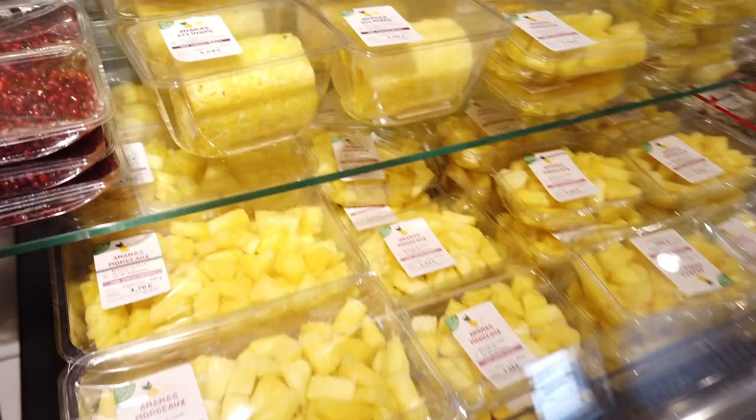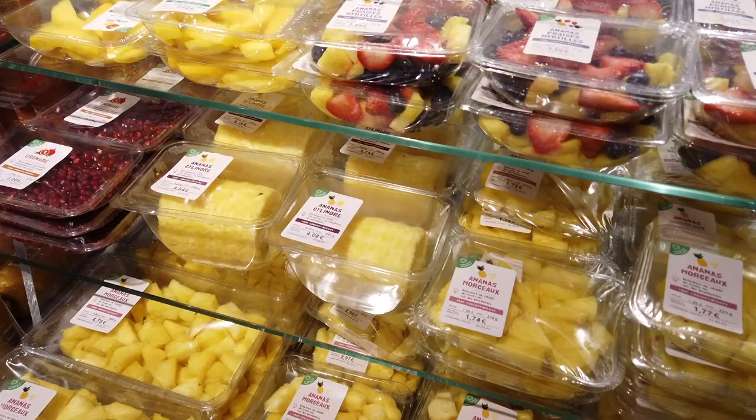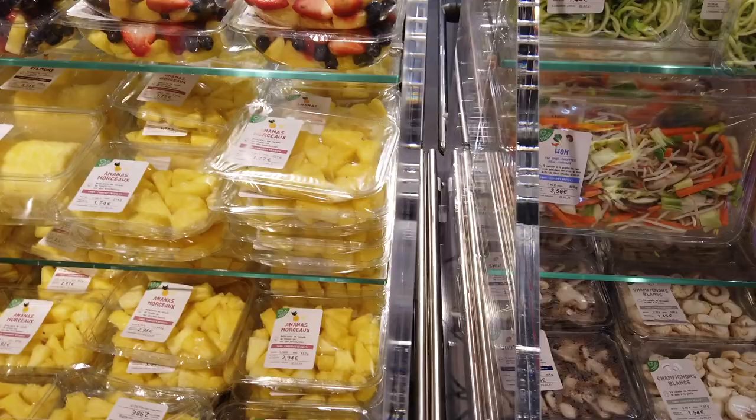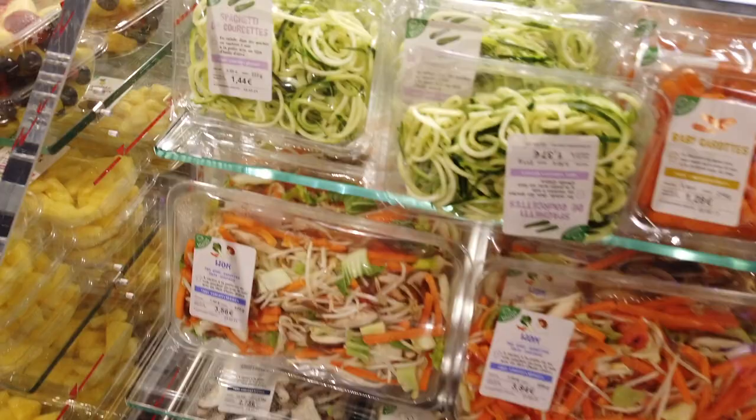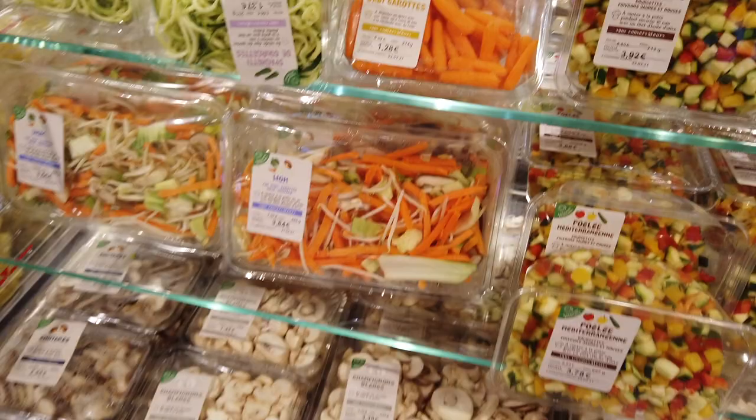Something that's gotten more popular over the years — although it does create a bit of waste with the plastic — is you'll see packaged, pre-cut, ready-to-go fruits and vegetables. When I first moved to France, you would not see zoodles or anything like this — zucchini spaghetti or chopped vegetables if you're in a rush or you're not big on cutting your own stuff. This can come in handy, but you'll see a lot of plastic.